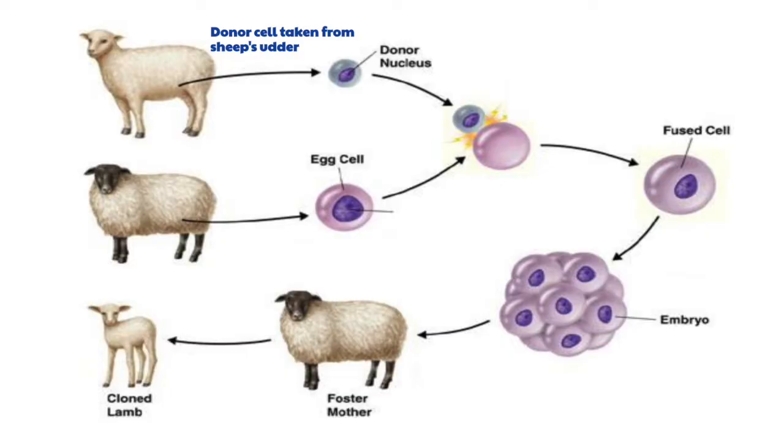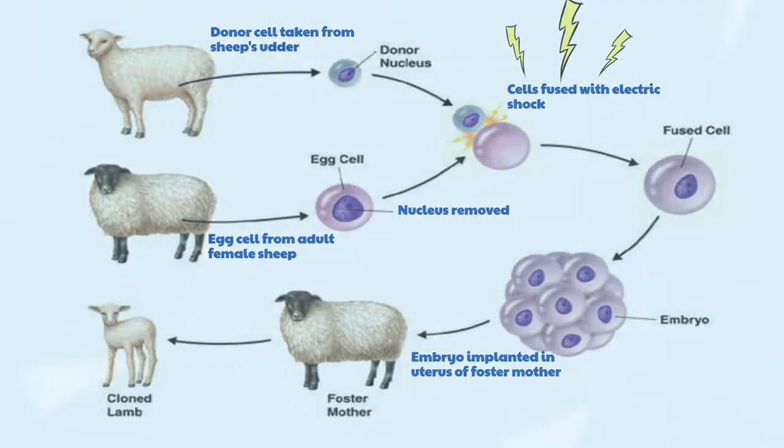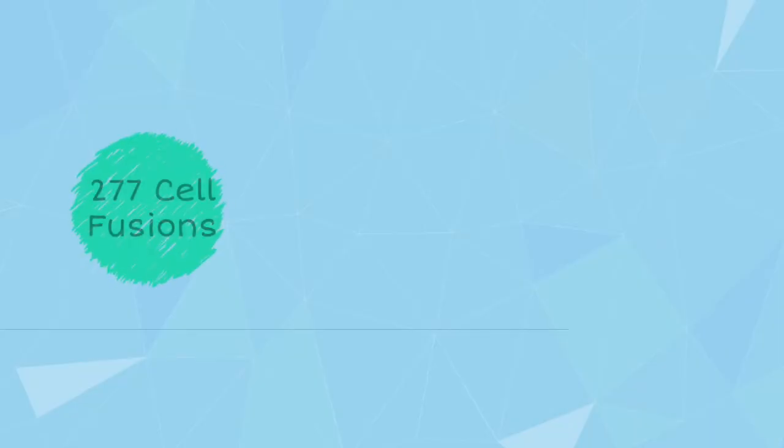To produce Dolly, cells from a six-year-old Finn Dorset white sheep were used. The scientists were able to find a way to reprogram the udder cells to ensure they were alive, but also to stop further growth. The cells from the udder were then placed into an unfertilized egg from a Scottish Blackface ewe, which had its nucleus removed. This was crucial to ensure the genetic material was passed on. To ensure the sheep cell was fused with the egg, electrical pulses were used to stimulate fertilization. The egg was then implanted into the surrogate mother, which was another Blackface ewe.